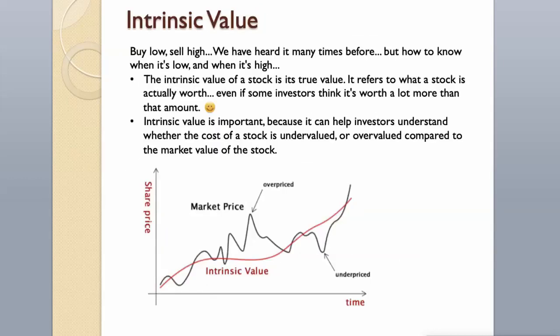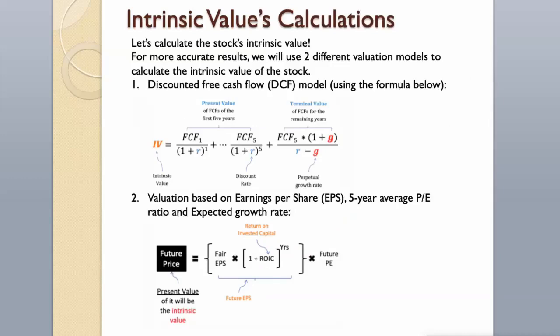Intrinsic Value. We have heard 'buy low, sell high' many times before, but how do we know when it's low and when it's high? The intrinsic value of a stock is its true value — it refers to what a stock is actually worth, even if some investors think it's worth a lot more. Intrinsic value is important because it can help investors understand whether a stock is undervalued or overvalued compared to its market value. Let's calculate the stock's intrinsic value.